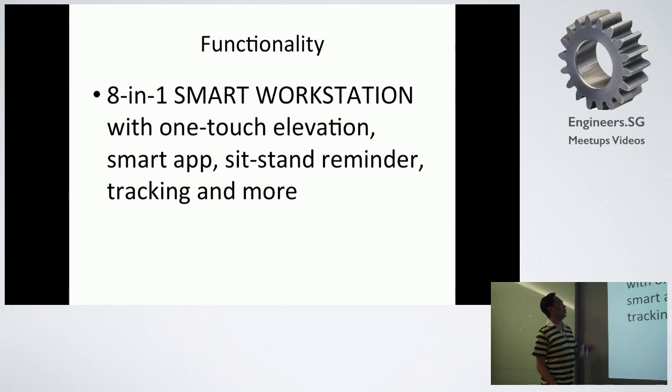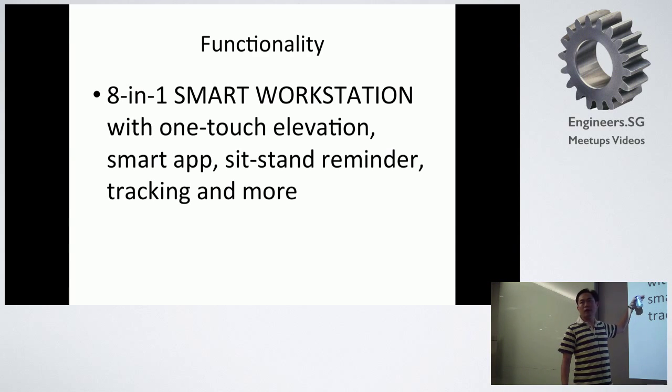It has Elevation, the smart app which is only for iOS right now. It includes reminders, tracking and all the other functions.